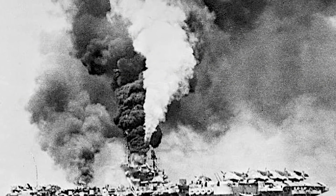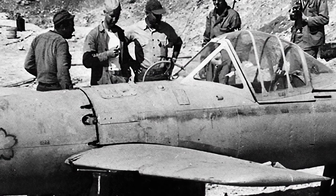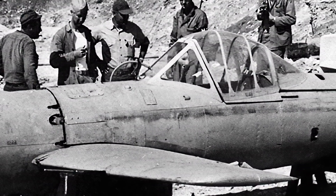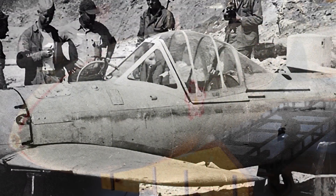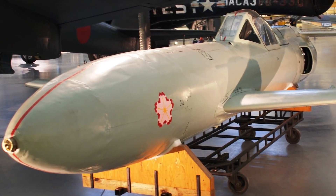Only seven American ships were hit by the Oka, and most of these attacks happened during the Battle of Okinawa in April of 1945. Of the more than 300 Oka built, only 74 took to the skies, and 56 were destroyed before reaching their intended targets. Submarine and cave-launched versions of the Oka were planned but never completed before the end of the war. American sailors referred to this lethal explosive aircraft with the Japanese word baka, which means foolish or idiotic.